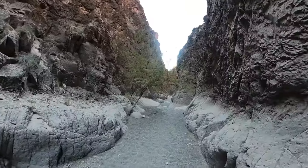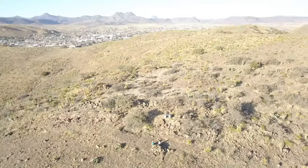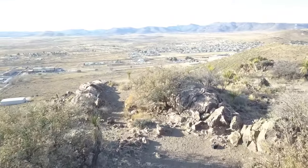After all, this is West Texas, and this place is truly one of a kind. Join me in my next video as we continue to explore the hidden gems of this wild, rugged, and mythical region of Texas.